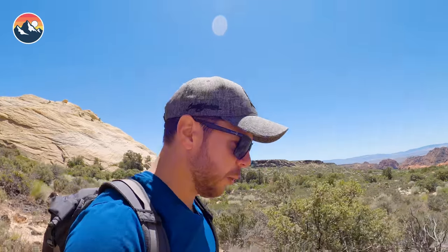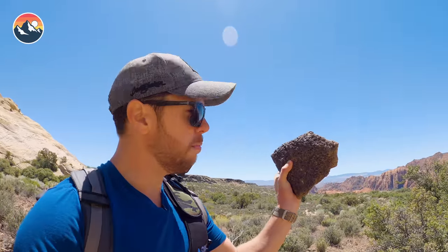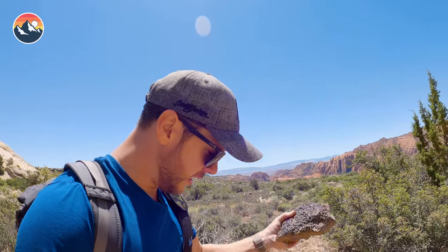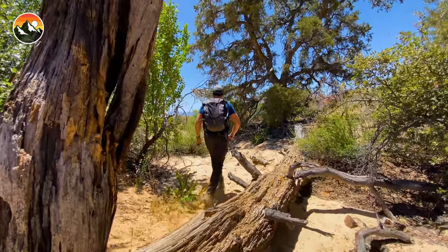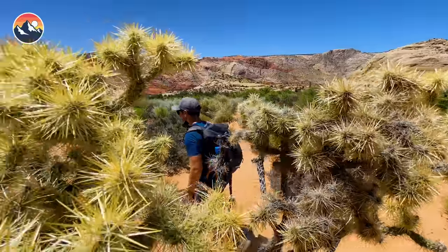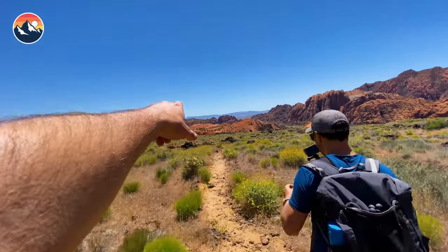This volcano erupted 27,000 years ago, so we're gonna see a lot of stuff like this — basalt blown out of the volcano and landed miles away. Looks like we got a little bit further to go before we get to the lava field, but man I'm excited. This is one for the books.